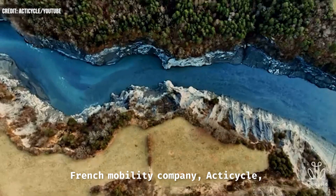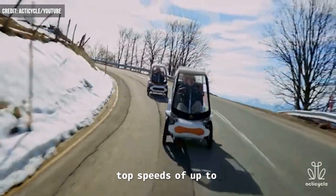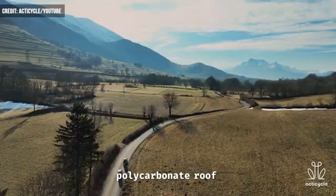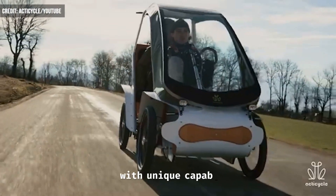French mobility company ActiCycle has created a quad cycle with top speeds of up to nearly 30 miles per hour. Built with an aluminum frame, two inline bucket seats, and a polycarbonate roof and windshield, the company offers three models with unique capabilities.